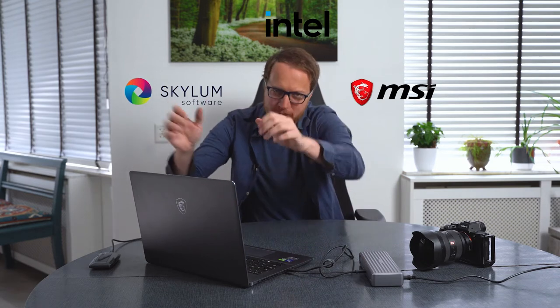MSI, Intel, and Skylum asked me to try out this new Z16 laptop and see how it affects my work speed on the road.